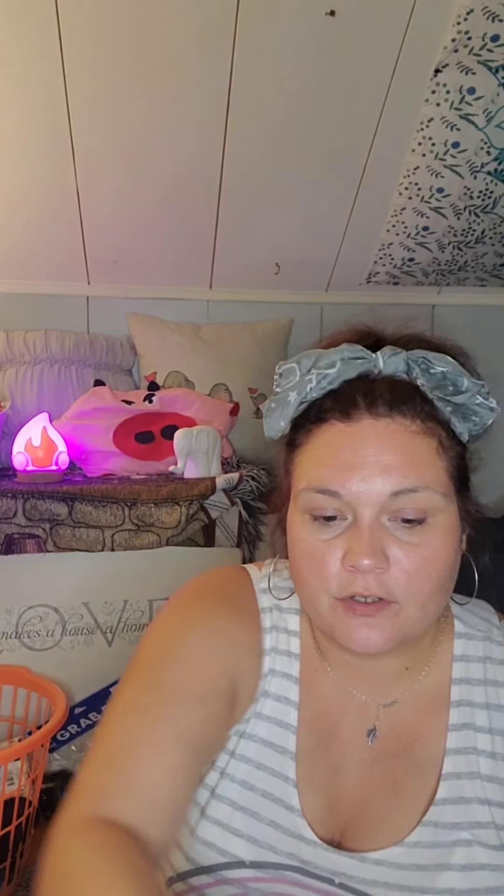These skull candle holders are so cute I might leave them out all year. You just put a tea light or small votive candle in there. I love the pink one — I love them both. And now my daughter wants to go back tomorrow and get her own for her bedroom.